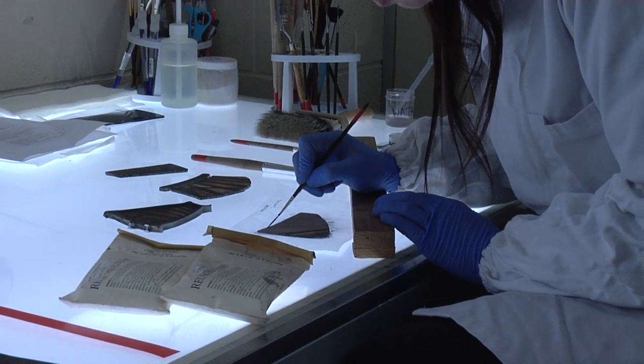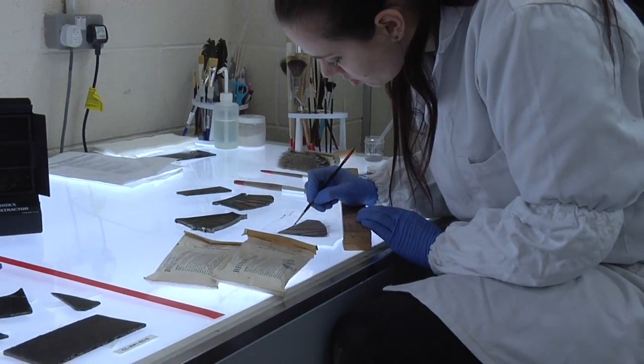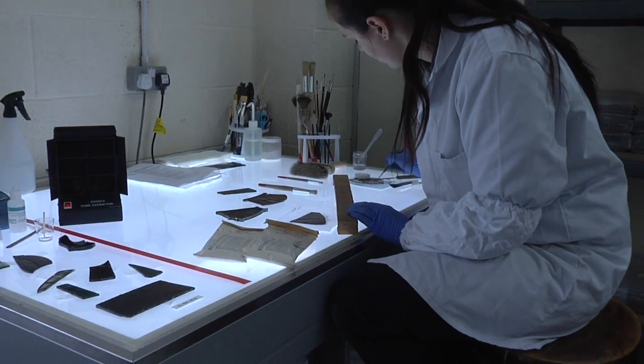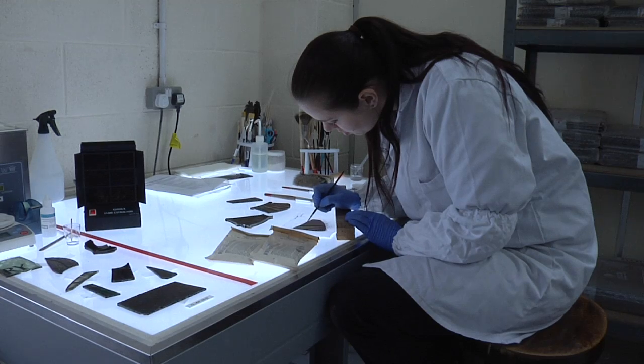We tend to do more than one painting of each section. The way these turn out once they're kiln fired can be quite different sometimes, so it's useful to do more than one. The glass has been matched exactly to the colour of the original piece of glass.